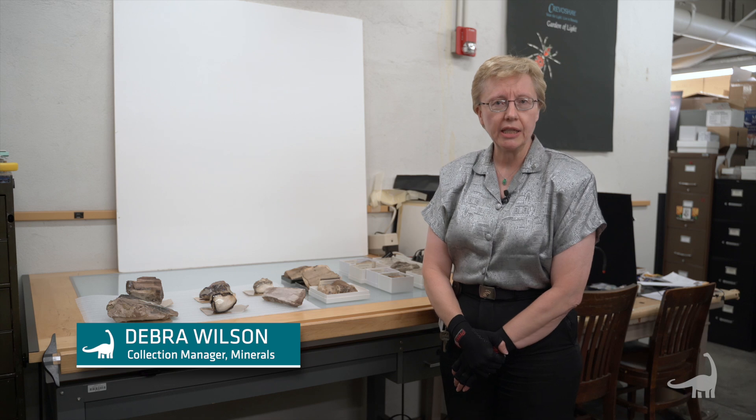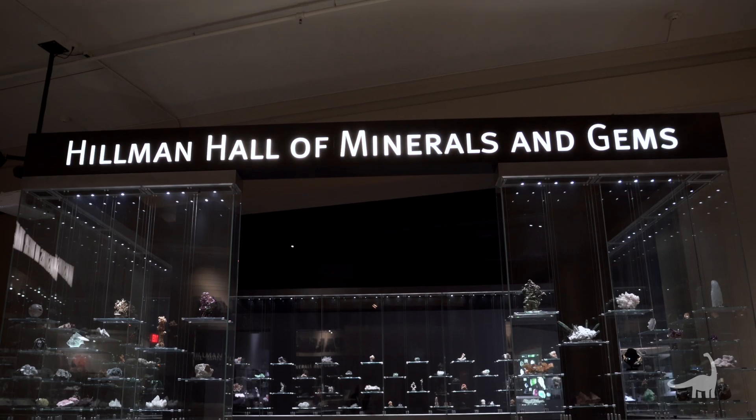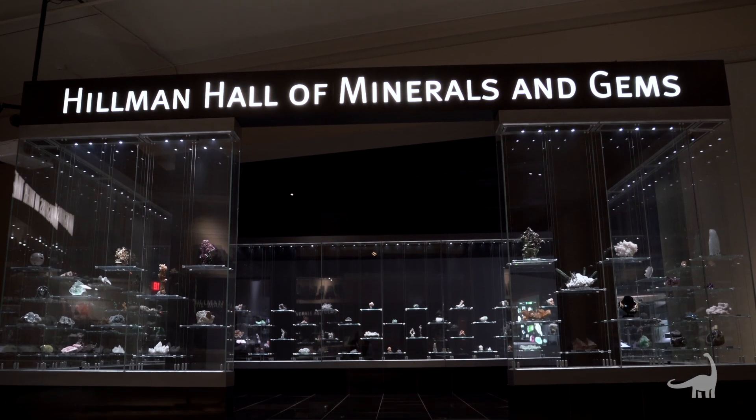Hi, I'm Debra Wilson. I'm the collection manager for the section of minerals here at the Carnegie Museum of Natural History, and I'm going to tell you a little bit about opal replacing wood.